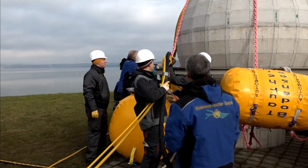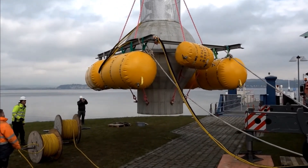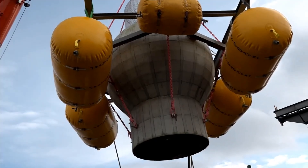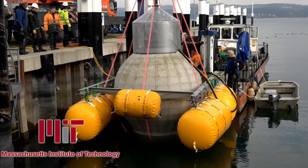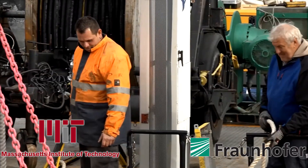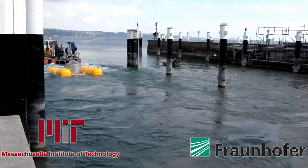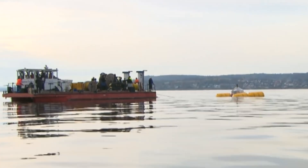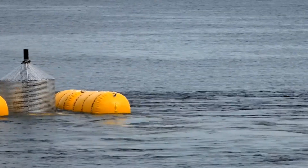For instance, concrete spheres equipped with turbo generators can be lowered to the bottom of the sea. This technology is being simultaneously developed by American scientists from MIT and German scientists from the Fraunhofer Institute for Wind Energy and Energy System Technology in Kassel. Since the Germans are more advanced in field testing, we'll focus on their project — the Stensee, storing energy at sea.